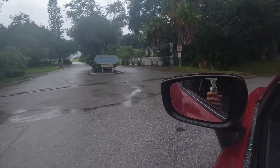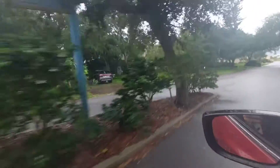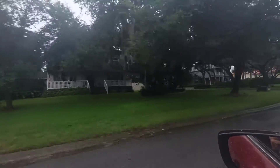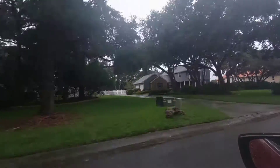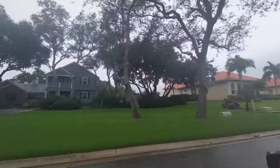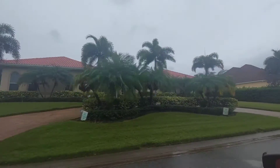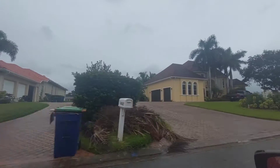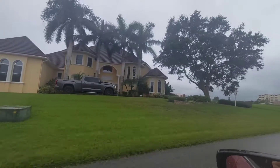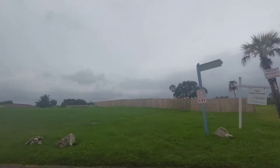This is Indian Spring Estates. We're a couple of minutes away — not even a minute, two streets away — from the home I just showed you. The water is behind these homes. This is one of the reasons why I believe this home is a really good investment, because it's located in a very sought-after, very good community.